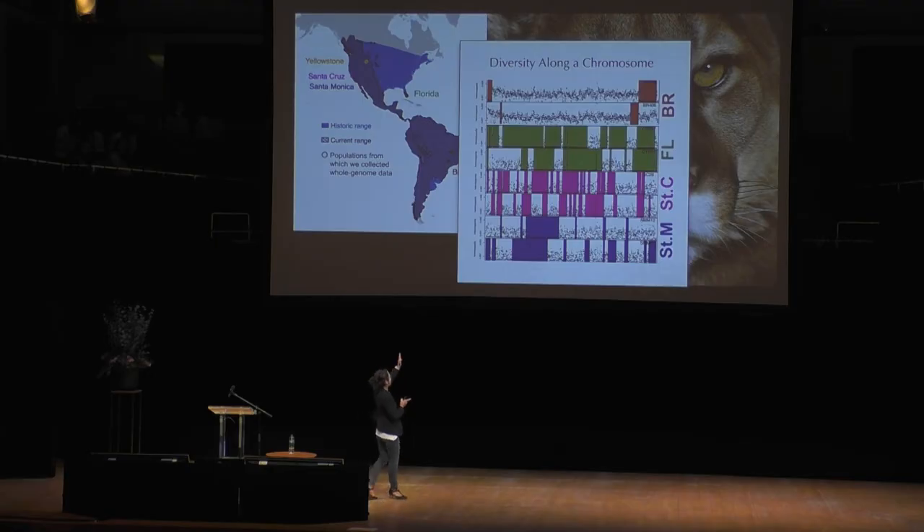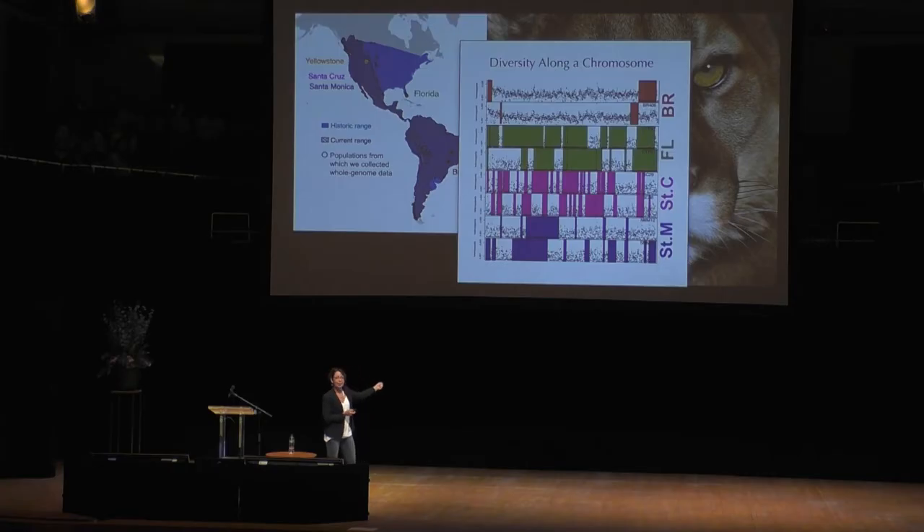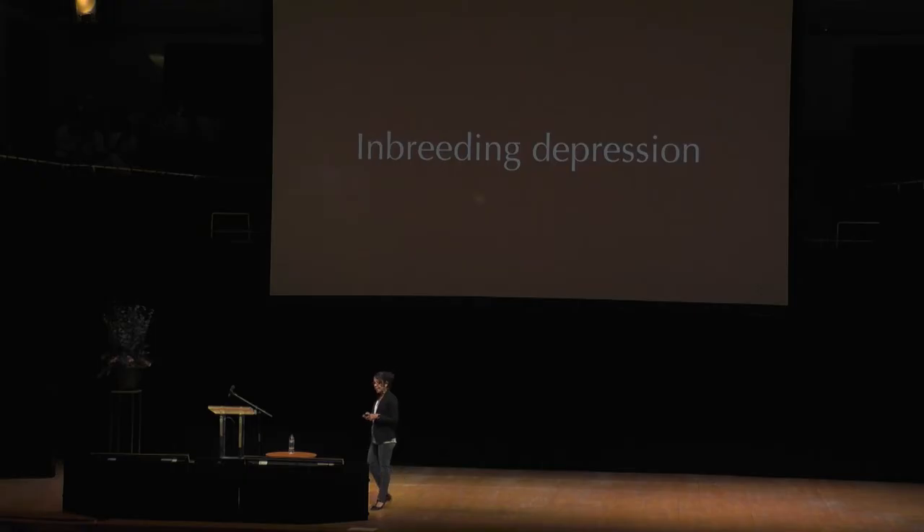So what these long tracks of color are telling us is that there has been very common and constant recent inbreeding in nearly all of these North American populations, and not as much in the South American population in Brazil. The problem with inbreeding is that it can lead to a phenomenon called inbreeding depression — and the Florida panther is actually a famous example of this.